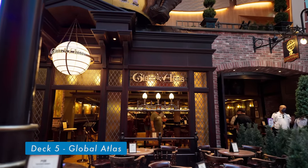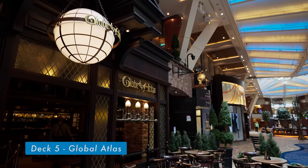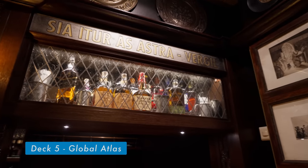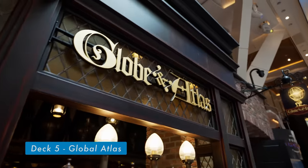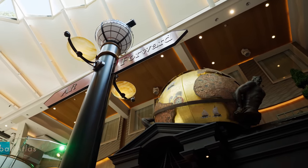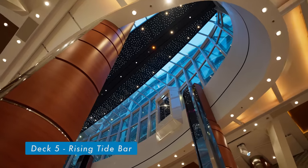Globe and Atlas Pub is a good place to be for all the beer lovers and enjoy some live music. It is centrally located on the promenade and is a great place for people watching. The venue offers a specialty menu with various beer-inspired cocktails.